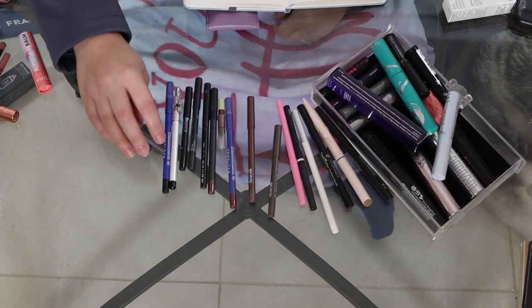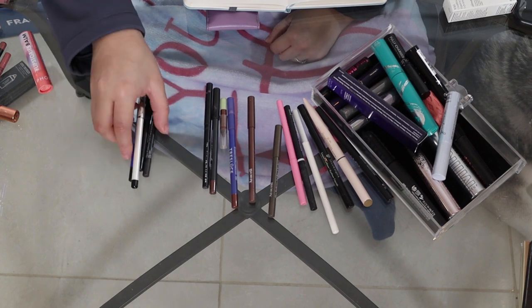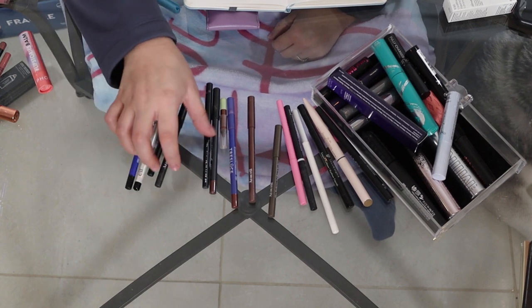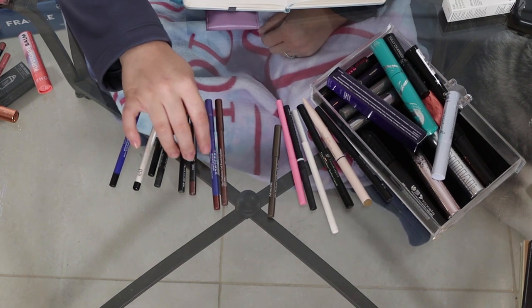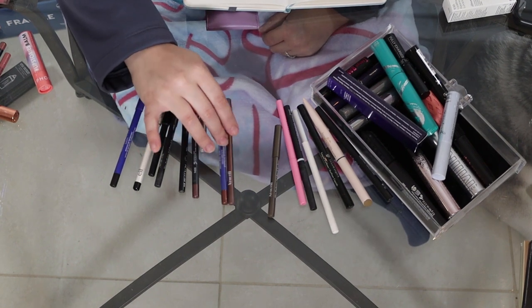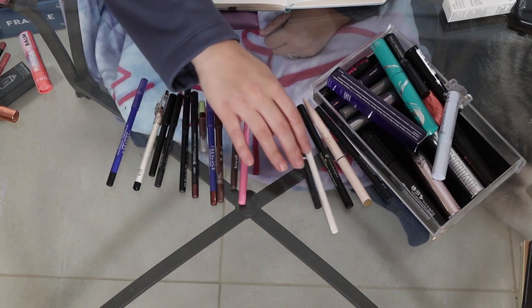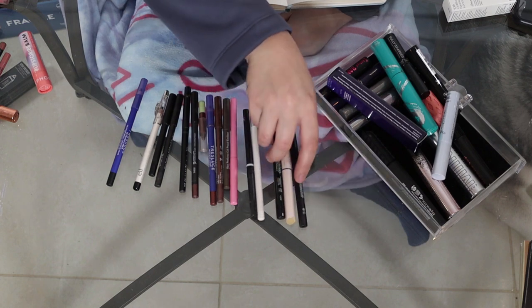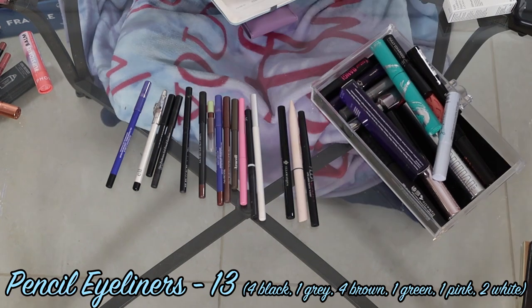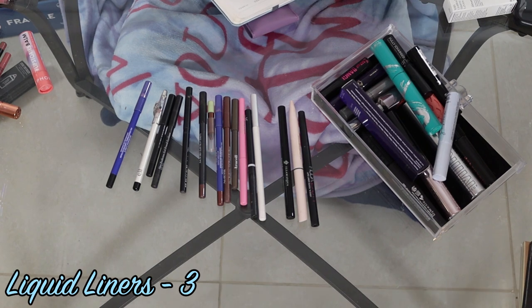Now mascaras and eyeliners. I have four black eyeliner pencils, one gray, four brown — most of which are a shimmery brown — one green shimmer, one pink, two whites, and three liquid liners. So in total I have 13 pencil eyeliners and 16 total if you count the liquid.